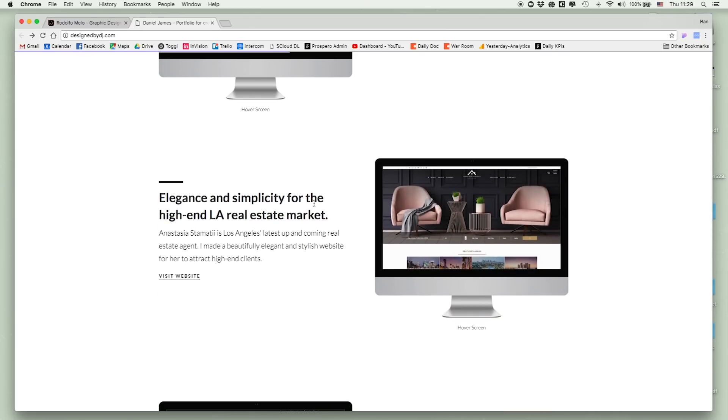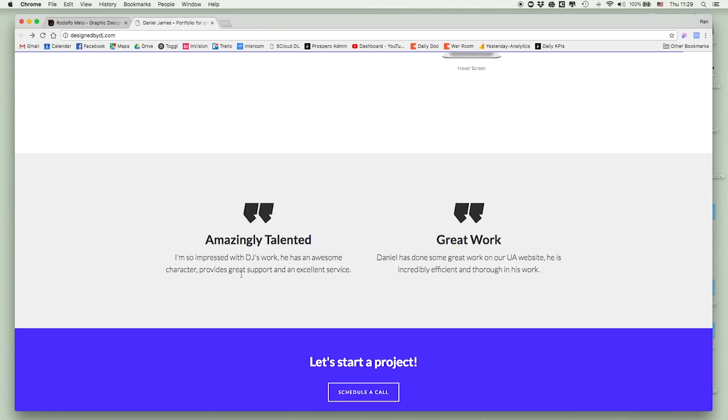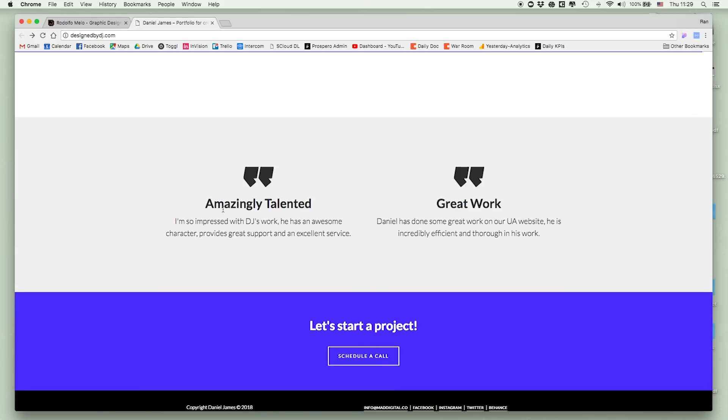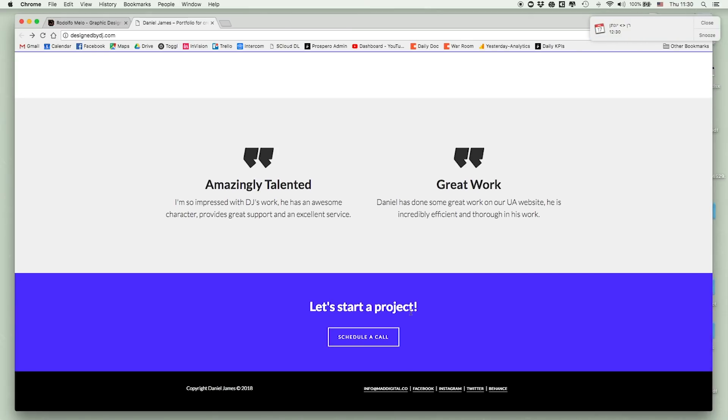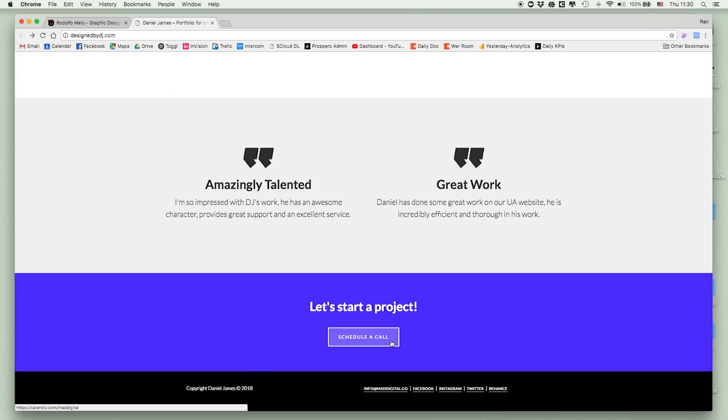Further down there are testimonials — these are so important. They show you worked with real customers who had a good experience. Kudos to Daniel for including them. However, I don't see who wrote those testimonials — no name, no company. That makes it look a bit shady. I'd love to see the person's name and company to make it credible. The 'schedule a call' CTA is great, but I'd suggest changing it to 'get a free consultation' — that would likely improve conversion rate.